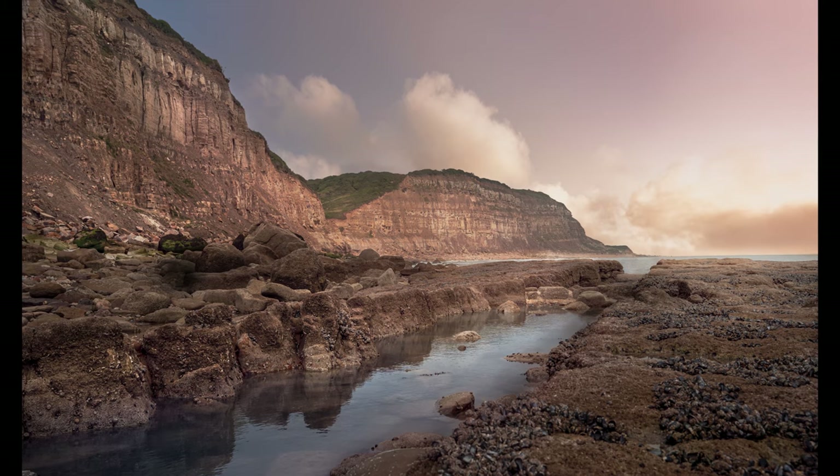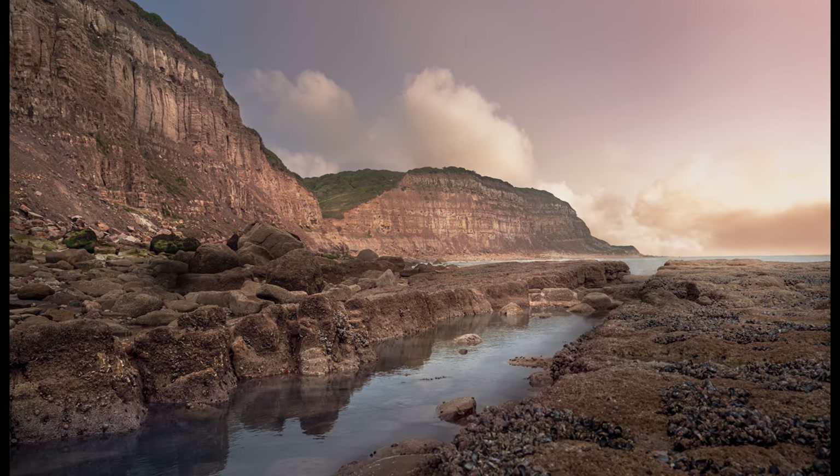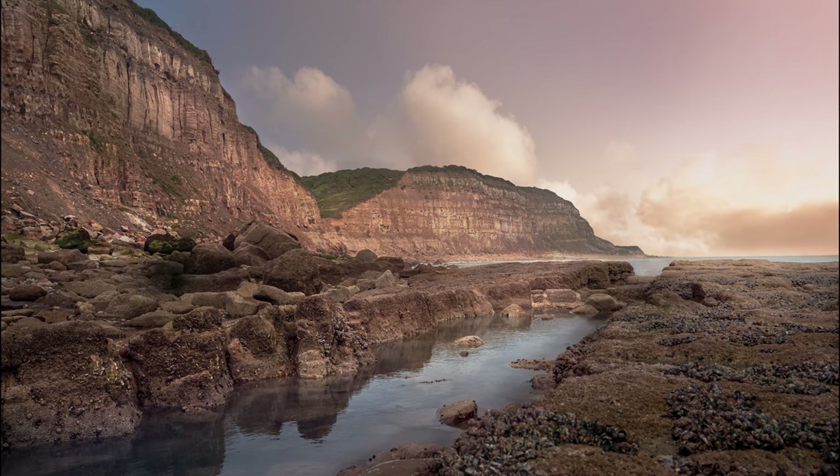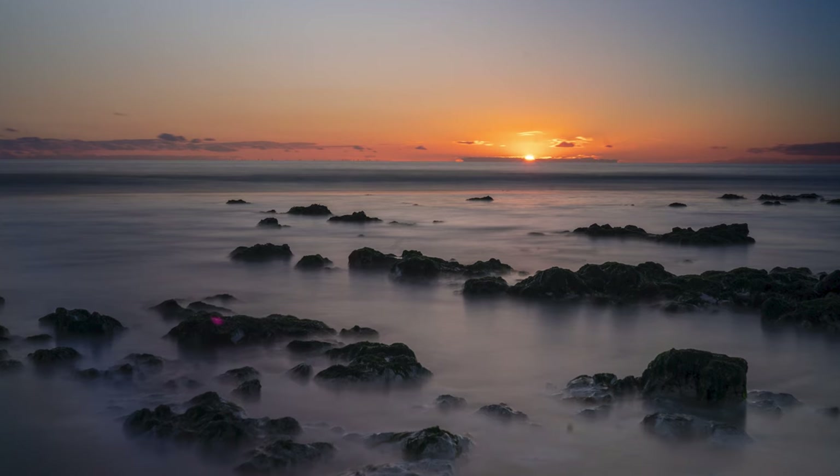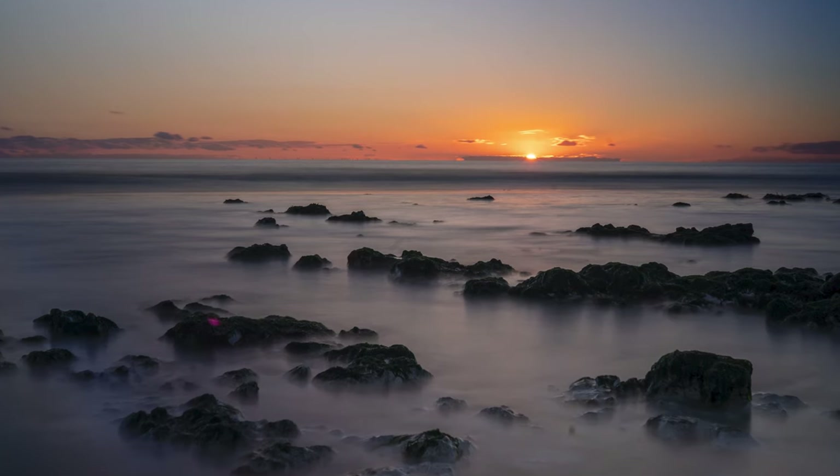Tip number two is all about finding the right light for your photo. Once you know what your subject is, it's much easier to work out how you want it to be lit. For landscape photography, I usually recommend sunrise or sunset as the best times of day to shoot, because the tones in the sky look beautiful, the soft directional light looks beautiful on your landscape, and you get really nice soft shadows.